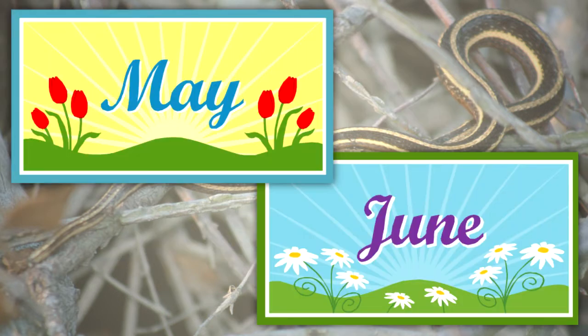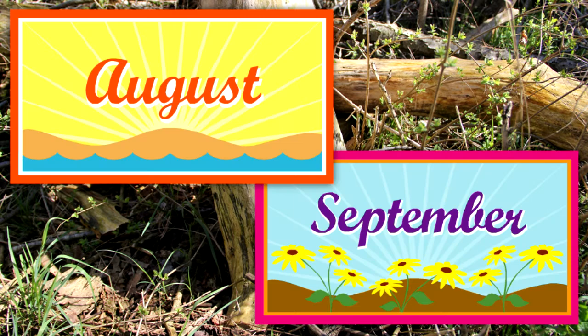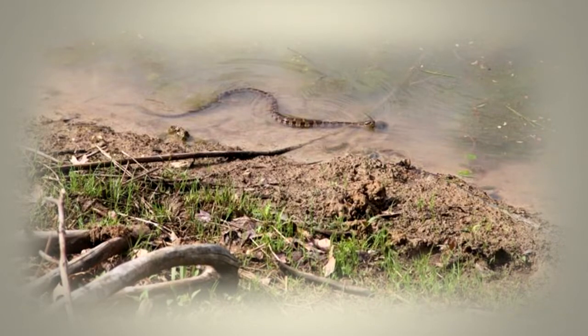Oviparous snakes lay leathery-shelled eggs in late May and June. The eggs are placed in moist, warm areas such as rotting logs and stumps. Ovoviviparous and viviparous snakes retain the developing young in their body until late summer. Their young are born live in thin, transparent membranes from which they emerge. Snakes do not exhibit parental care for their young. Young snakes live for a few days on yolk stored in their stomach before seeking their own prey.